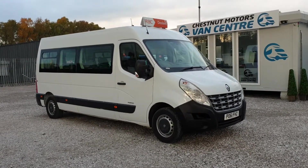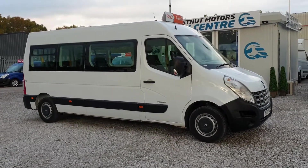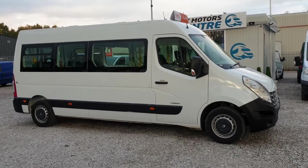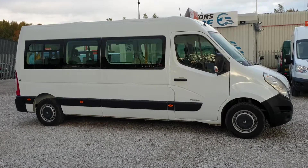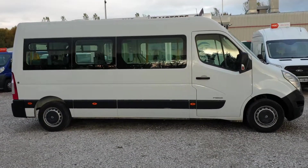This is a non-emergency ambulance, guys — a WAV, wheelchair accessible vehicle. Or, as I suspect, a future camper. One owner from new: North West Ambulances.